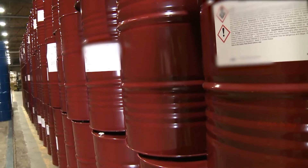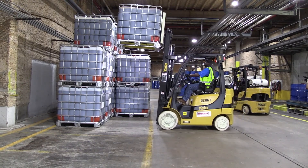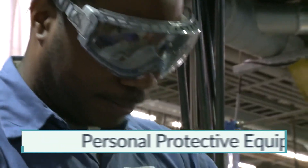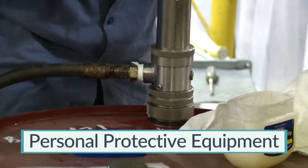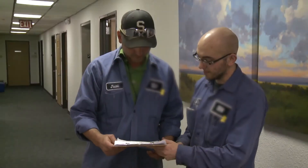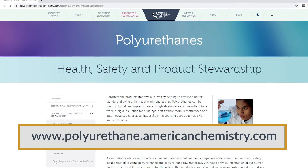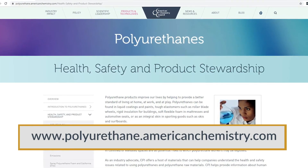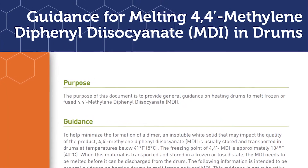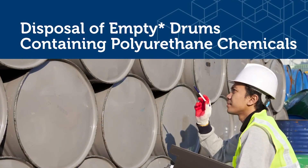In this section, we have discussed practices for handling drums and intermediate bulk containers containing methylene diphenyl diisocyanate. This included receiving drum and intermediate bulk container deliveries, regulatory information, the personal protective equipment required during transfer operations, and discarding empty containers. If you have any further questions or are unsure of the actions required of you, ask your supervisor or team leader or contact the product manufacturer. For more information, consult sources including literature developed by the Center for the Polyurethanes Industry: Guidance for Melting 4,4-Prime Methylene Diphenyl Diisocyanate MDI in Drums; Guidelines for Receiving and Unloading MDI; and Disposal of Empty Drums Containing Polyurethane Chemicals.